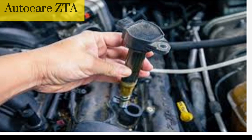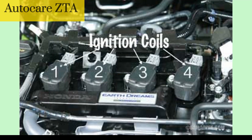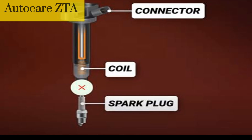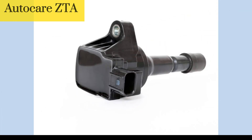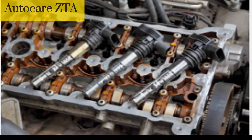The role of the ignition coil is critical to the proper functioning of a vehicle's engine. Without a properly functioning ignition coil, the engine may not start, may run poorly, or may stall. Regular maintenance and replacement of faulty ignition coils is important to ensure the longevity and reliability of a vehicle's engine. Now we will see 10 signs of a bad ignition coil.